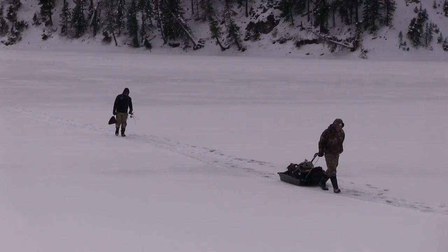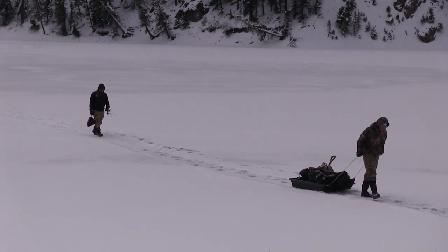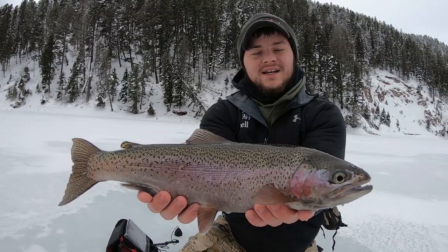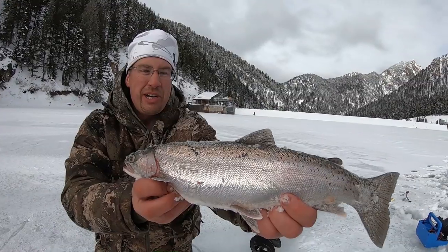We got to the lake about 9 o'clock, we left about 12:30, and I would say we caught close to two dozen trout. All of them were rainbows, but that didn't matter to us — they were all beautiful fish. We kept a couple for the grill and released all the rest.